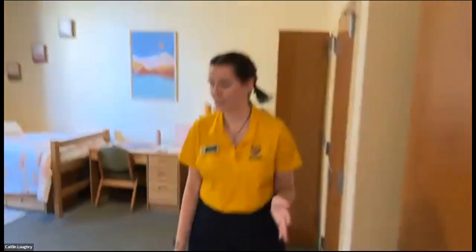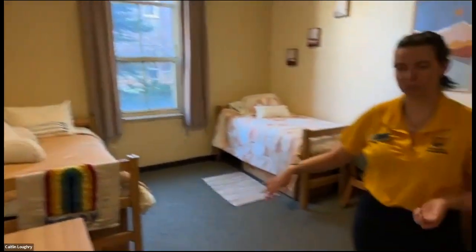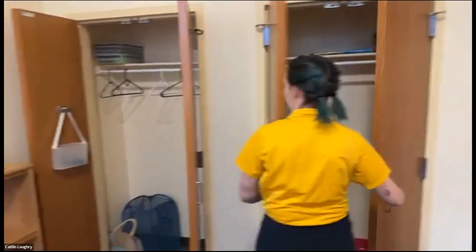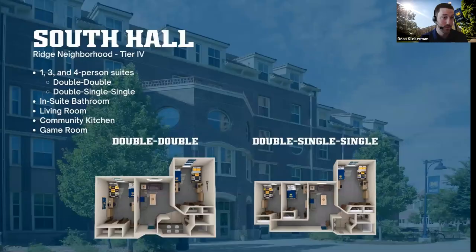This is the other bedroom — very similar. Still got the two twin beds, storage, two desks, and two closets. And that is South Hall. If anybody is interested in North Hall, it is very similar to what you are seeing in South, so if you're trying to see North, expect more or less the exact same thing.